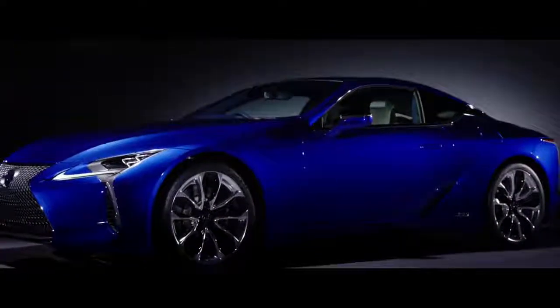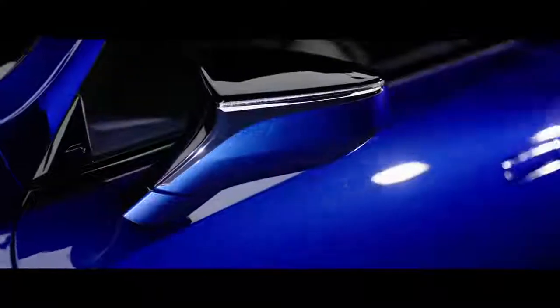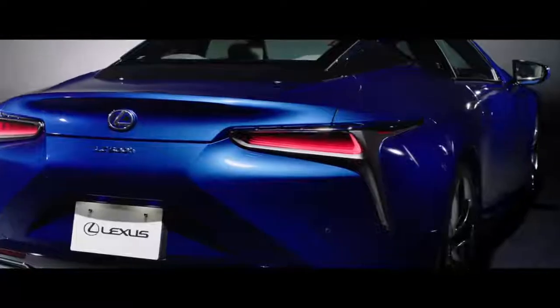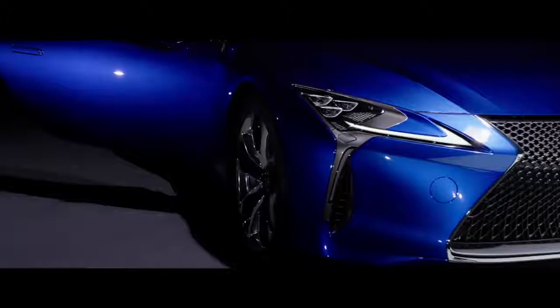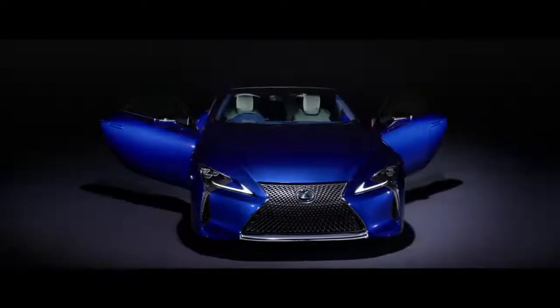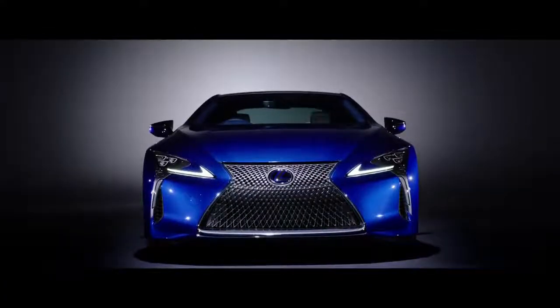The Lexus LC Structural Blue. Using original technology, Lexus is the first in the world to attain the magnificent blue of the Morpho butterfly. Instead of approximating it with artificial techniques, Lexus was determined to follow nature's blueprint. It's a blue that changes with the eye of each beholder — a blue defined by the sensitivity of each individual.